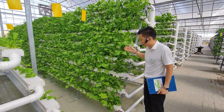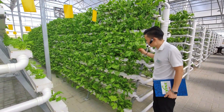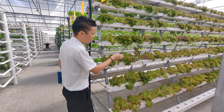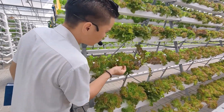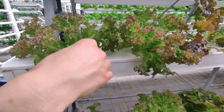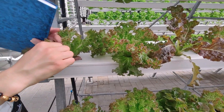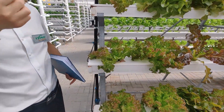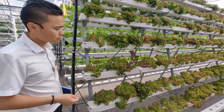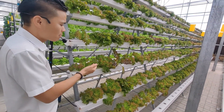This is spinach — you see the leaf, very clean. This is red lulu — you see the leaf, so clean, so beautiful. You don't need to wash before eating. It's very good for your health.